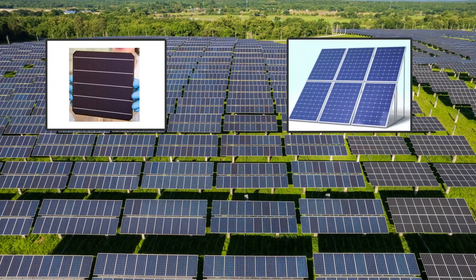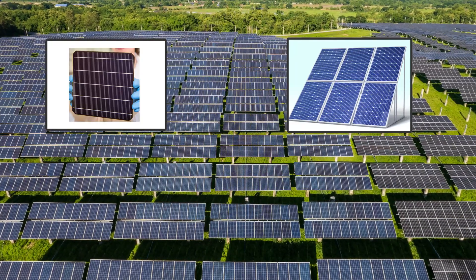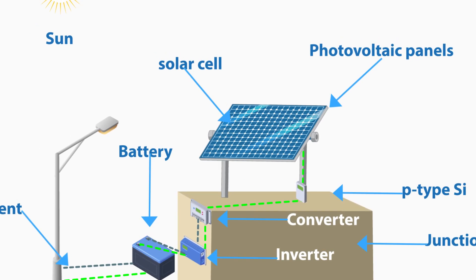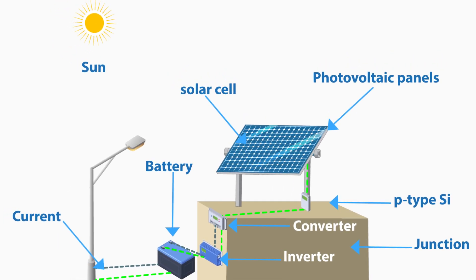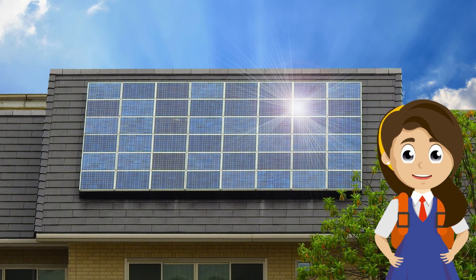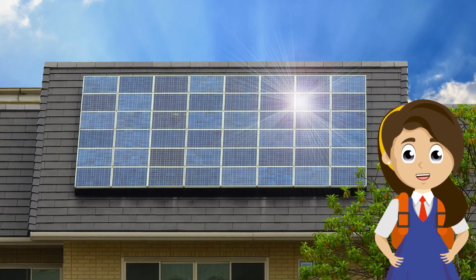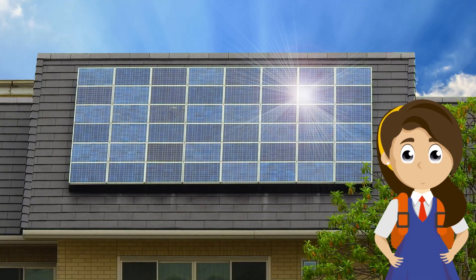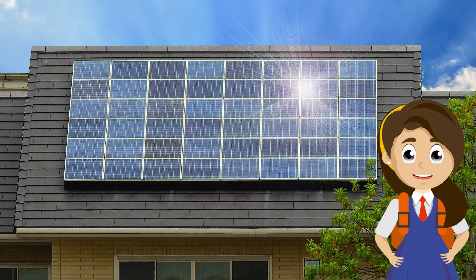Solar photovoltaic (PV) systems use solar cells to capture the sun's energy and convert it into electricity. These solar cells are also called photovoltaic cells because of their photovoltaic effect. Photovoltaic is a Latin word where 'photo' means light and 'voltaic' means electricity. In this system, panels are put on the roof to collect sunlight and turn it into power. If you see big shiny panels on the roof of a house, that house is using solar energy. Solar energy can be used to power anything in your house that needs electricity.